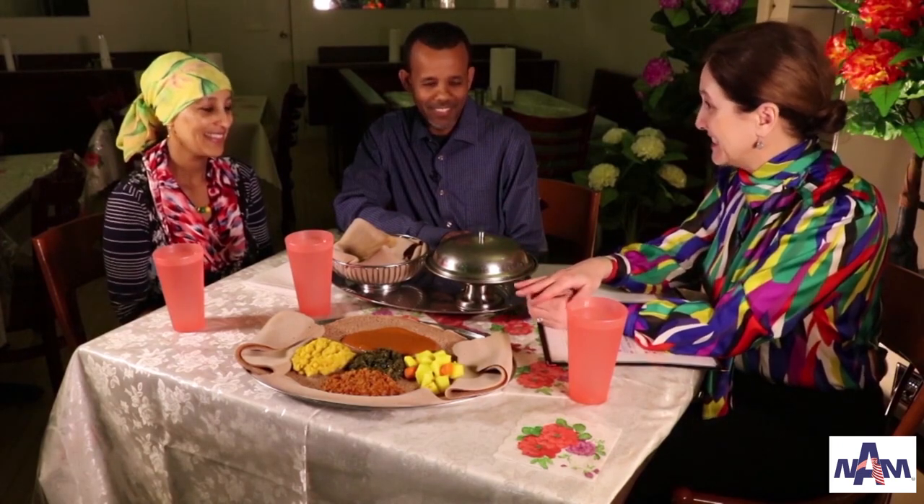I'm a guest today of Fatouma Tassama and Ahmed Mohamed. They're both from Ethiopia and I'm at their restaurant. Thank you for having me today. And this looks all wonderful, Fatouma. I understand that you prepared it, right? Can you tell us what it is?